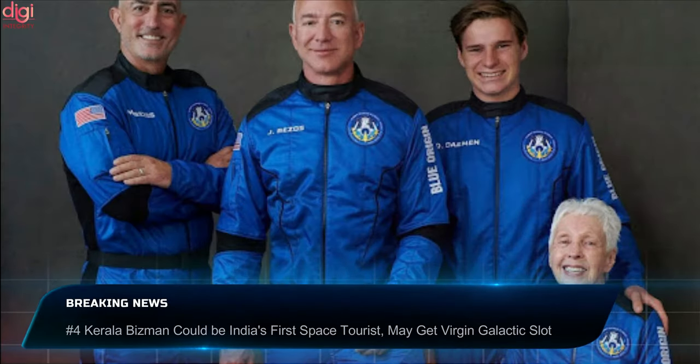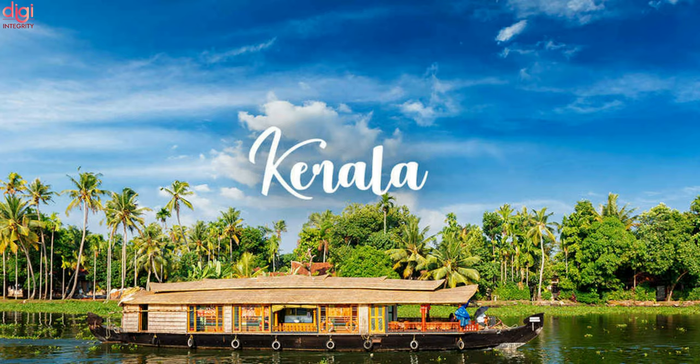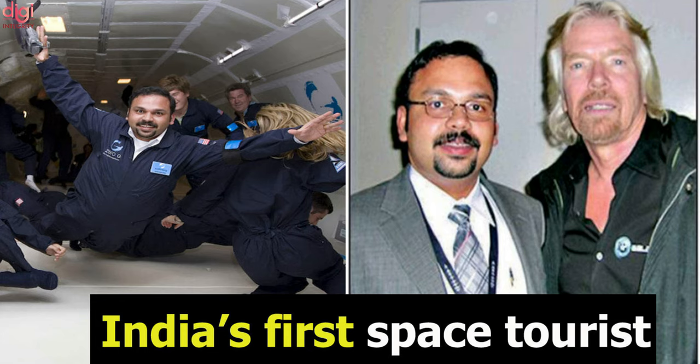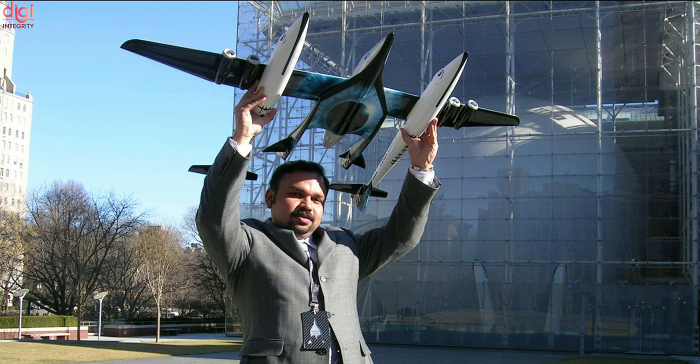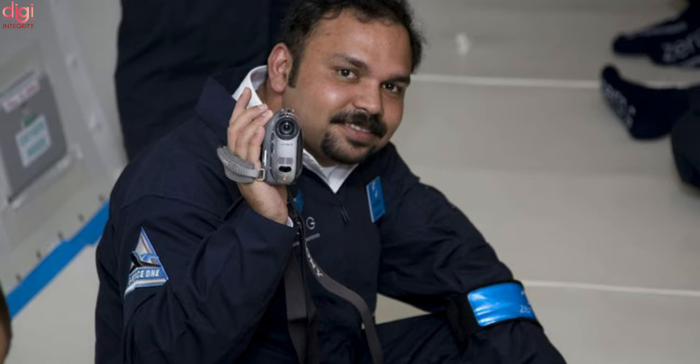With Jeff Bezos and Richard Branson's recent suborbital space flights, the concept of space tourism has gripped the interest of the world. Now an Indian from the state of Kerala is said to potentially be the country's first space tourist. His name is Santosh George Kulangara, a solo traveler, entrepreneur, and founder of travel and exploration channel Safari TV. He was the first Indian selected as a paid space tourist by Branson's Virgin Galactic in 2007 and is now a part-time member of the Kerala state planning board. Virgin Galactic is yet to confirm when he will embark on his journey, and as per Kulangara's website, he is confirmed as passenger number 38.